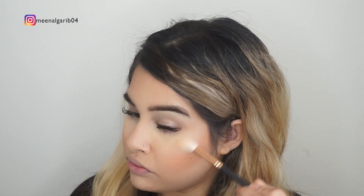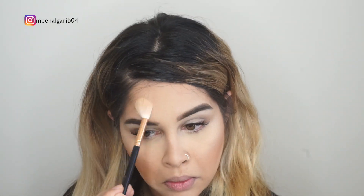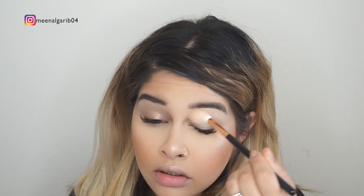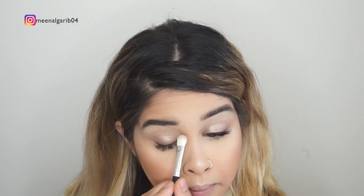I put this all over my lids since I'm not doing anything to my eyes. I'm going to take a smaller brush, take the same highlighter, and put it in the inner corner.